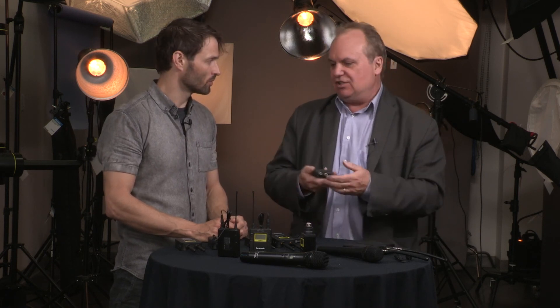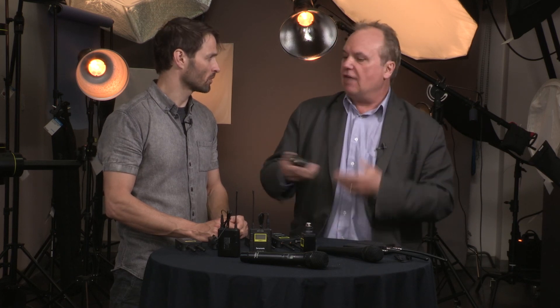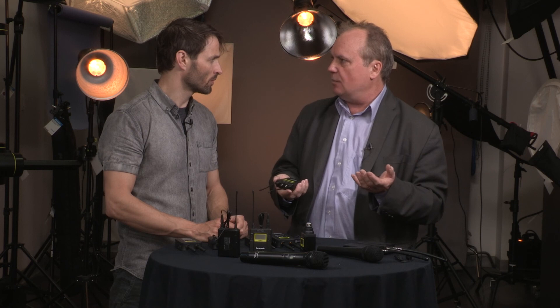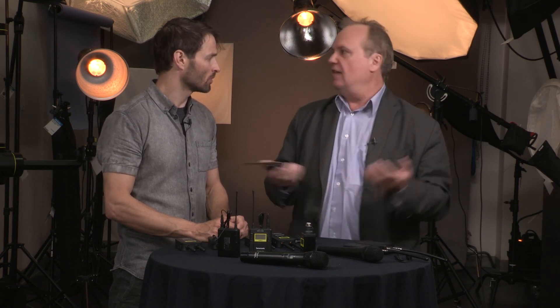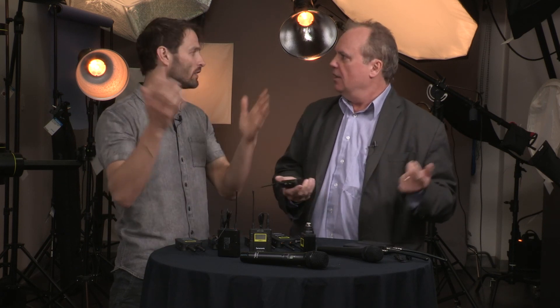And again, because it's UHF, you have up to 96 channels available to you. So you can have multiple systems running on set simultaneously. You could use it for staging — a live event play or something like that — where you had multiple actors all wired up. You could have like 20 of these running at the same time. You just come up with a channel plan within the 96 available channels in the band and set it all up.